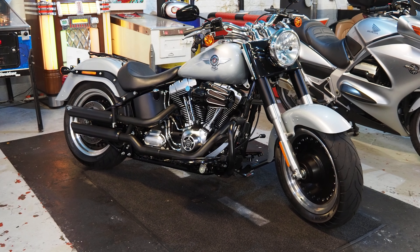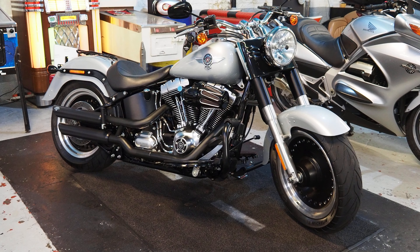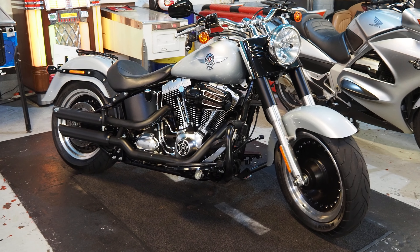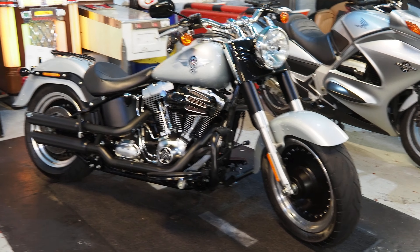Hi, back to realtoyshop.com with our stunning Fat Boys Special. 60 plate 2010 bike with just 2,900 miles. All the extras you want are with this bike, we'll talk them through as we go around.